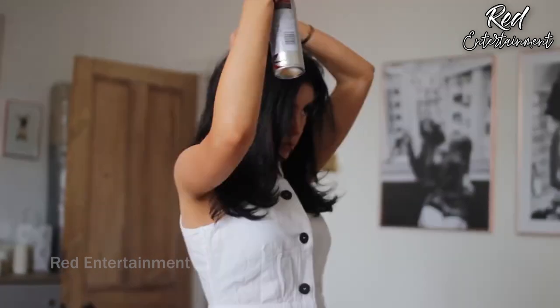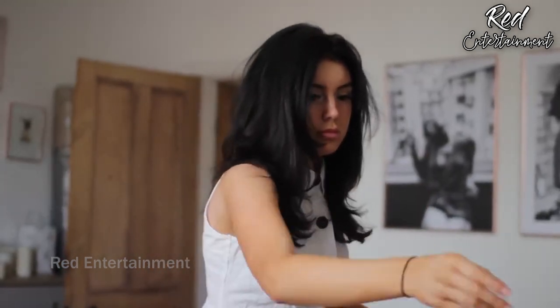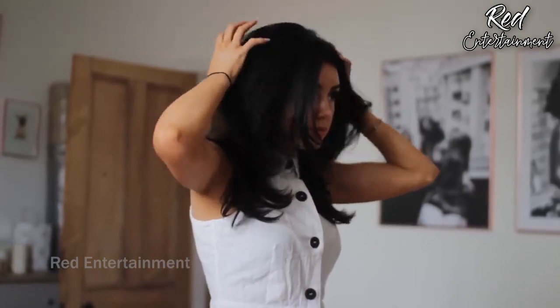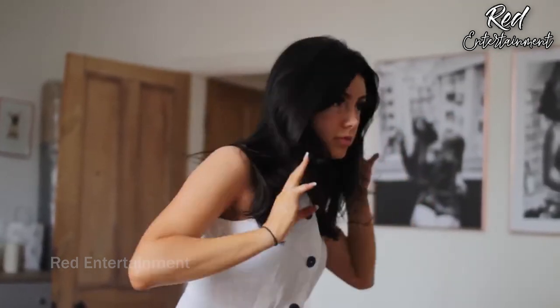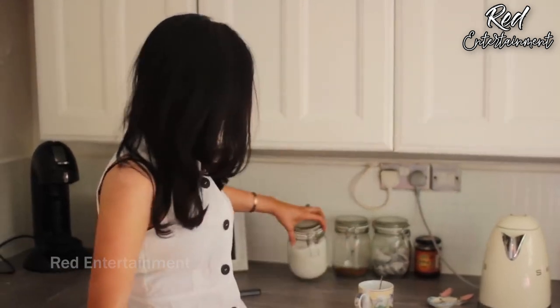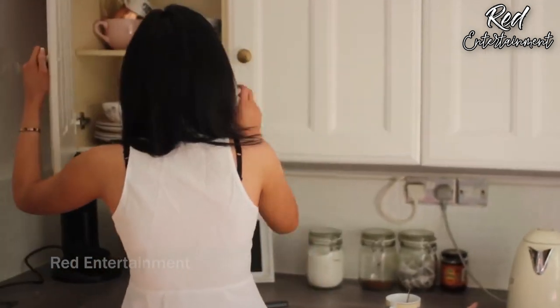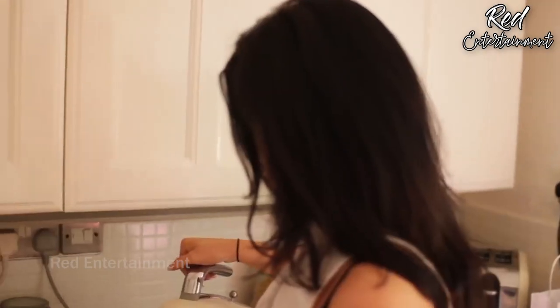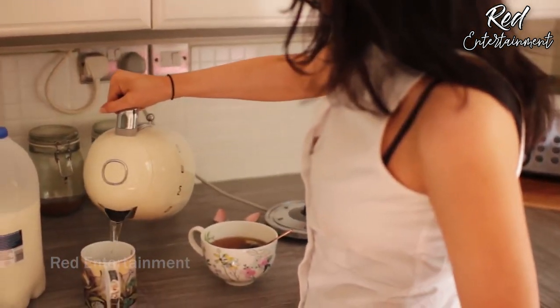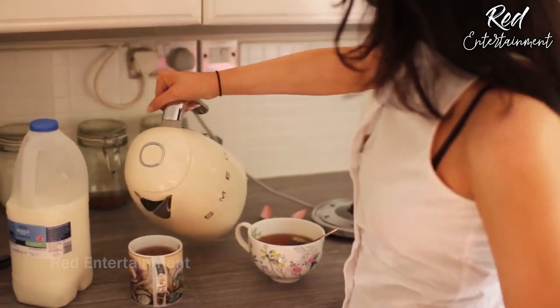Then I just popped in some dry shampoo, shook out my hair, and that's pretty much it for hair. Then I head downstairs and made myself a cup of tea because I can't live without my tea. I used to be a huge coffee drinker but I found it was affecting my anxiety, so I stopped drinking it and my anxiety has been so much better. I heard a lot of people talk about how coffee was affecting them — if you're struggling, maybe check that out. I've just been drinking tea and it's been a lot better.